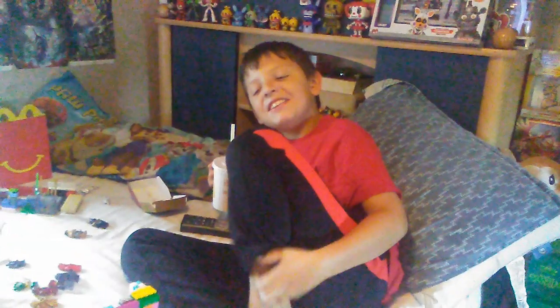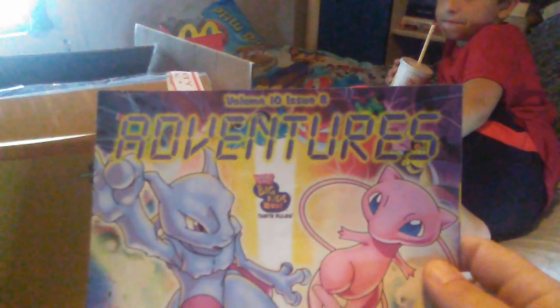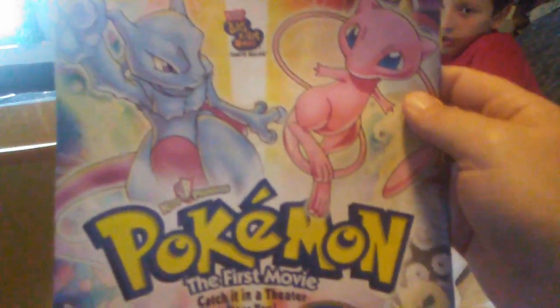Hello everybody, it's Katie and today we're getting our mail. We have here today a special order I've been waiting a long time for. I don't know if anybody's ever had this, because this is pretty darn cool.